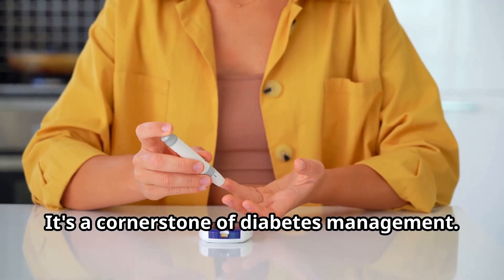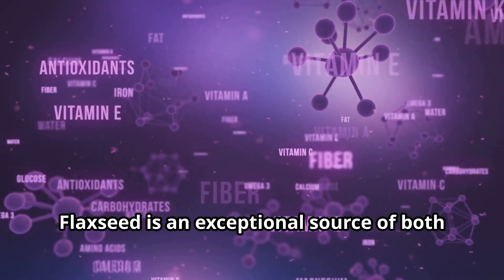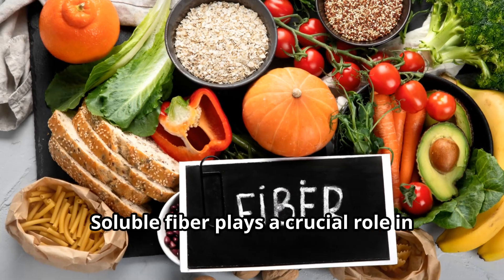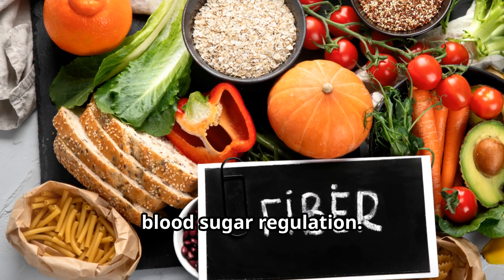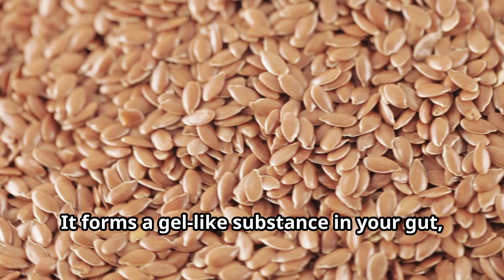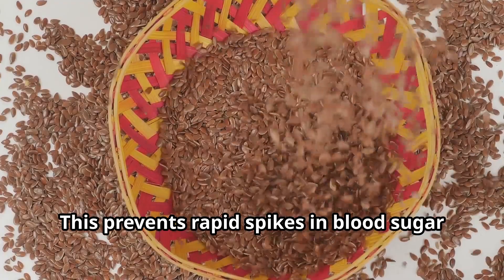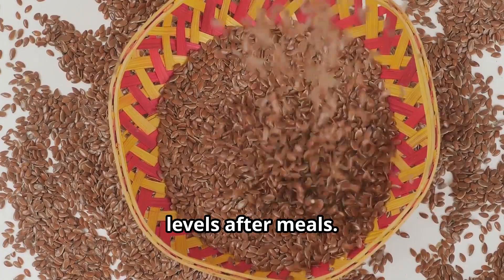Blood sugar regulation is a cornerstone of diabetes management. Flaxseed is an exceptional source of both soluble and insoluble fiber. Soluble fiber plays a crucial role in blood sugar regulation — it forms a gel-like substance in your gut, slowing digestion and absorption of carbohydrates. This prevents rapid spikes in blood sugar levels after meals.